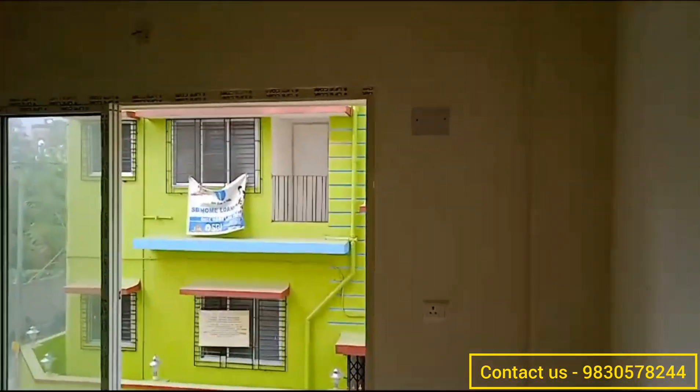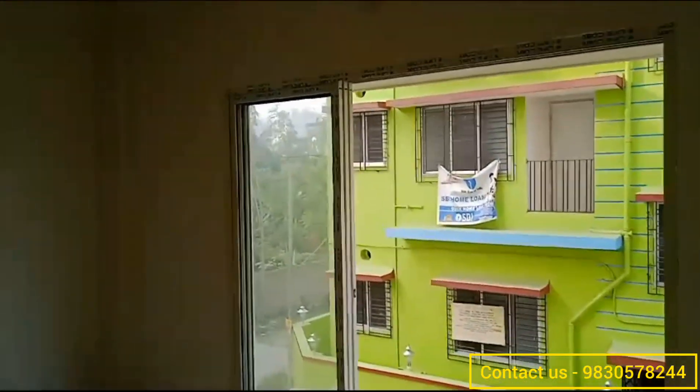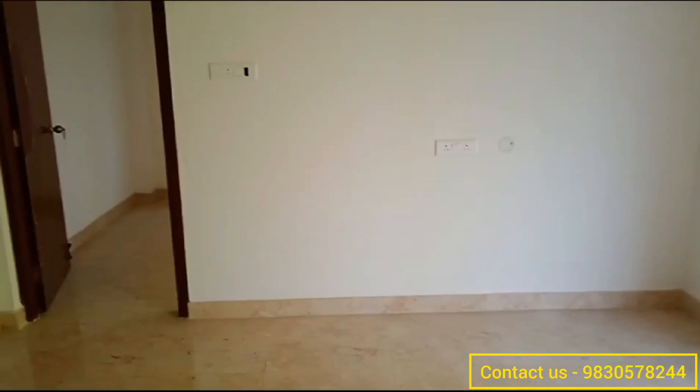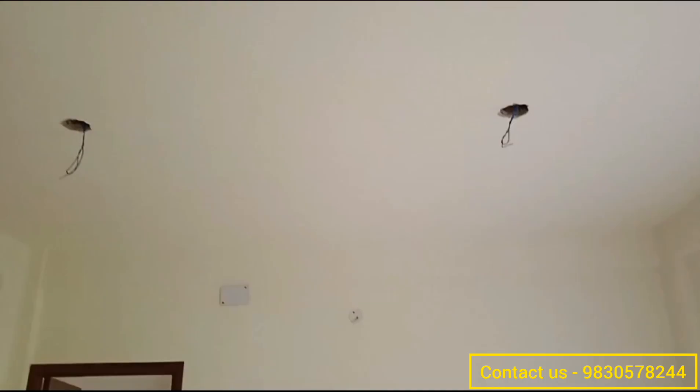Now let's go inside the flat. Here is the main entrance, and you can see the drawing room is quite spacious. You are also getting an attached balcony with the drawing room. It's a ready-to-move apartment with lift, security, and car parking space. That's the whole area for your drawing and dining room.